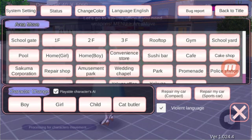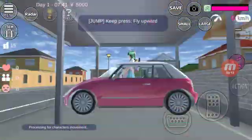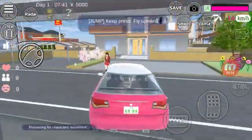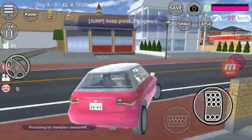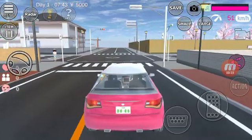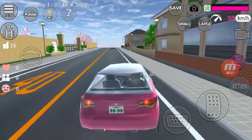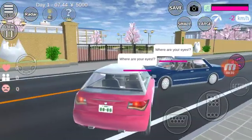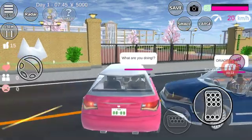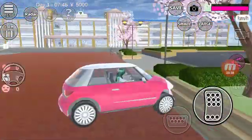Hey guys, welcome to another episode of Explore Sakura Town. This time we'll be exploring the school.